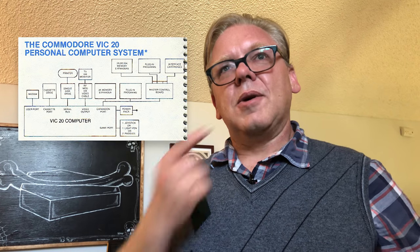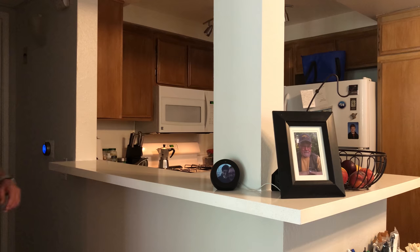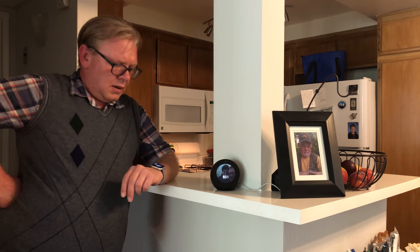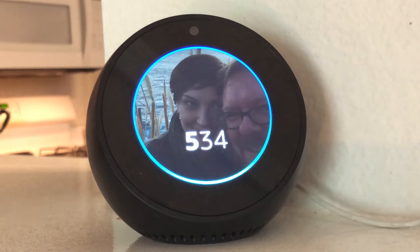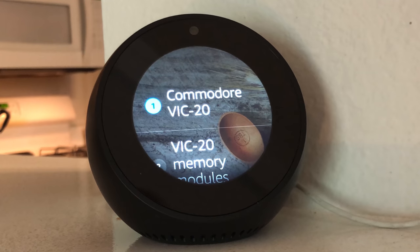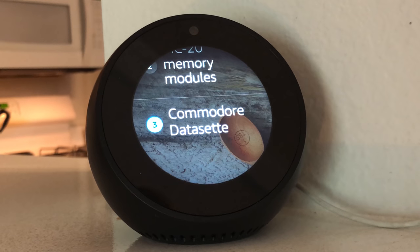I did make a shopping list, and since I don't have a VIC-20 I'm going to have to go out and do some shopping. Let's make sure I have everything on that list. Alexa, what's on my shopping list? You have three items: Commodore VIC-20, VIC-20 memory modules, Commodore data set. Perfect, thank you Alexa.